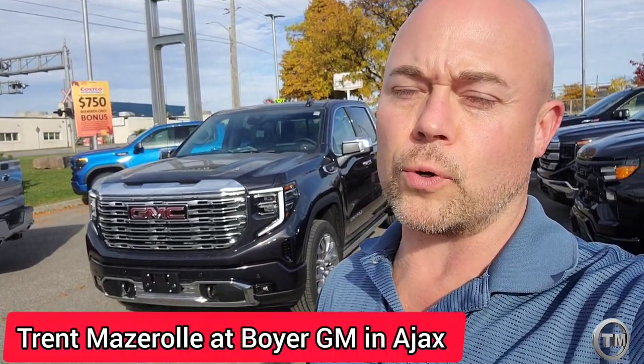Check it out, right behind me is the 2023 GMC Sierra Denali. A lot of people have been talking about these, but this is the first one we've been able to get here at Boyer, just because of what GMC is doing — all or nothing. Nothing's missing out of this puppy right here, so let me get you up close and personal so you can see what you get at the top of the mountain.